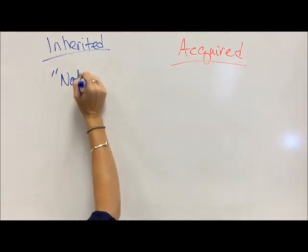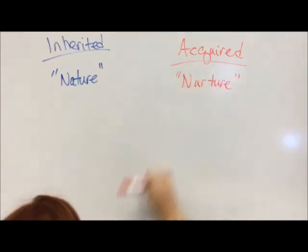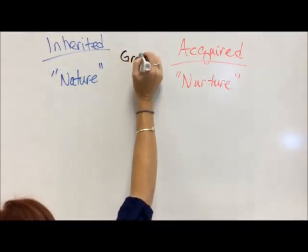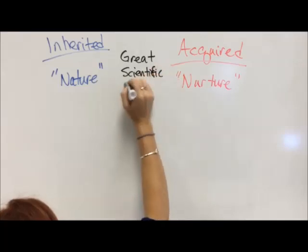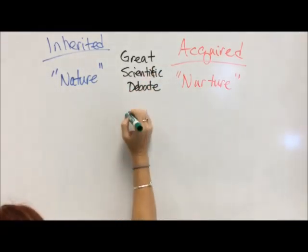So inherited versus acquired brings us to a very interesting topic among scientists called nature versus nurture, which is really inherited versus acquired. It's a great scientific debate, and this is a big one.